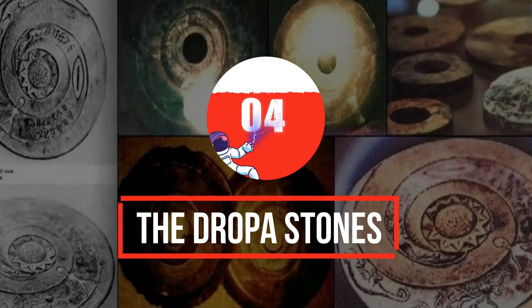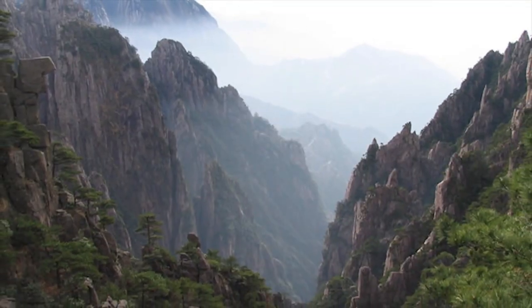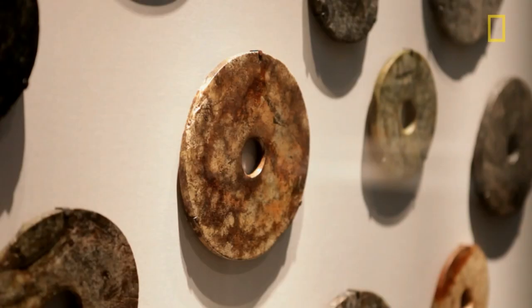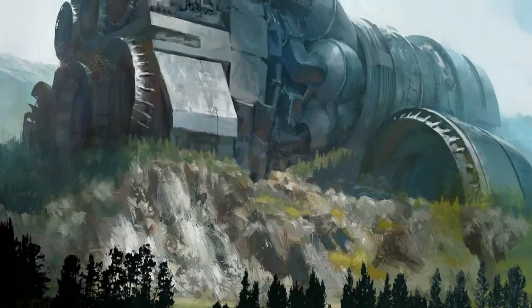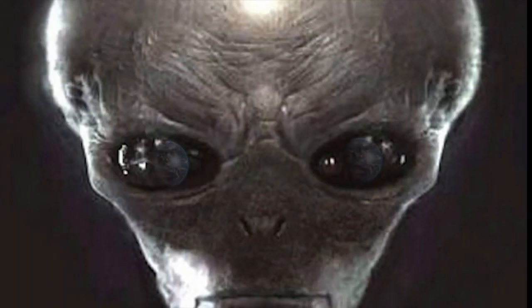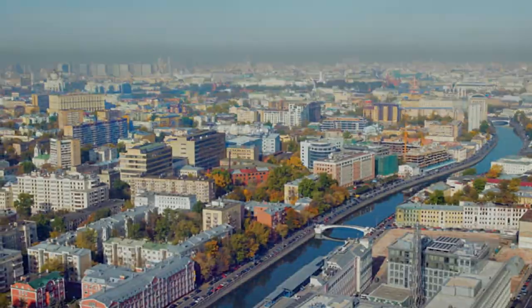Number 4: the Dropa Stones. In 1938, archaeologist Dr. Chi Pu Tei was leading an expedition in China's Bayan Kara Ula mountains when he discovered hundreds of stone discs buried in a cave. They were about the size of phonographic records, with a spiral groove rotating from their edges and a large hole in the center. Along the spiral were hieroglyphics that, according to Dr. Chi, told a story of spaceships captained by aliens called Dropa who crashed into a mountainside. No one believed his translation, and the discs were sent to Moscow for further study, where they seem to have disappeared. Today, no one knows what the discs were used for or where they're kept, and some believe they may have never existed in the first place.